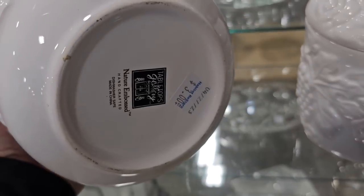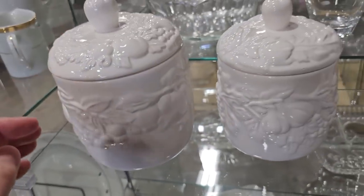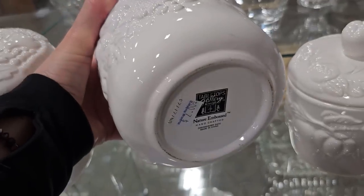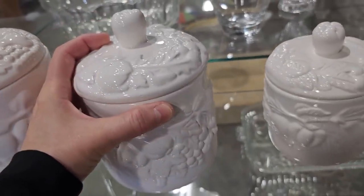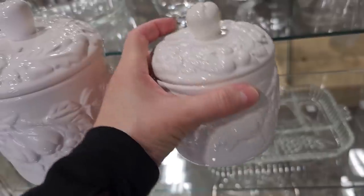And these are some canisters. This large one's $3, the medium's $2, and the other one's $1.50. So you're not going to spend much money at all on a set of canisters.